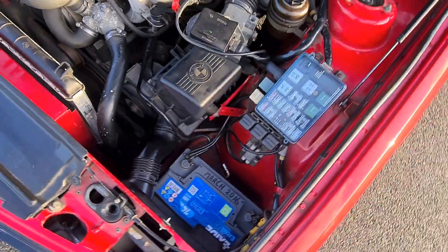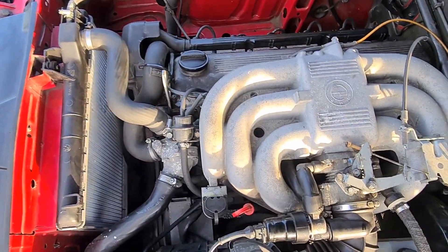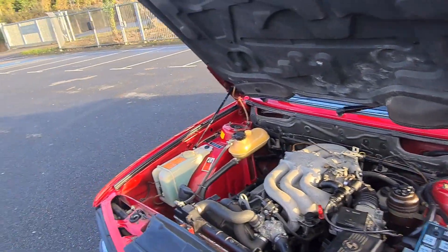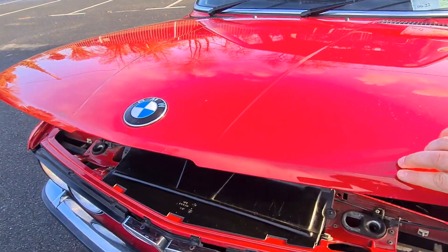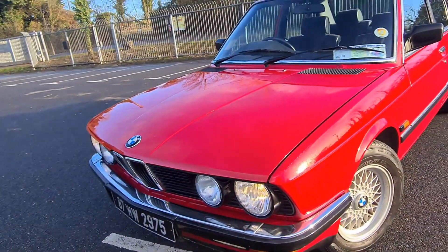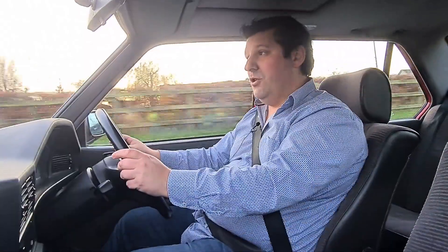In terms of driving a car like this nowadays, it's beautiful. You can see everything out of it — there are no hidden spots, no real blind spot to speak of. Not like modern cars where they have to load it full of technology to warn you about stuff in your blind spot. If you want to find out if something's in your blind spot here, just look. That's it, that's all you've got to do.